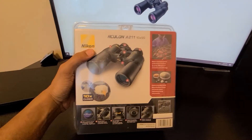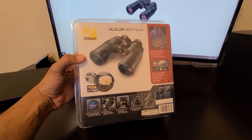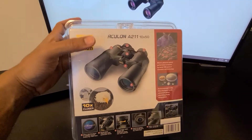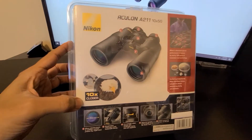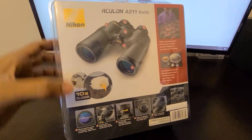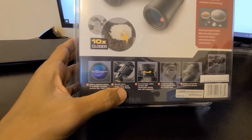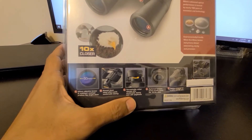I got this from Dick's Sporting Goods for $120, and they had a discount going on — a $20 coupon — so the final price was about $100. It's a 10x50, so 10 is the magnification factor — 10 times closer — and 50 stands for the diameter of the lens.